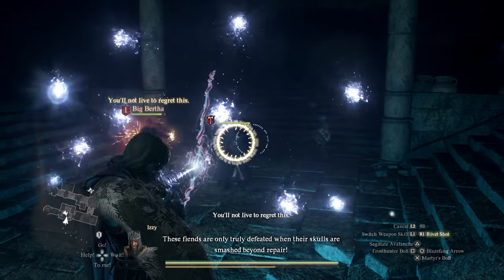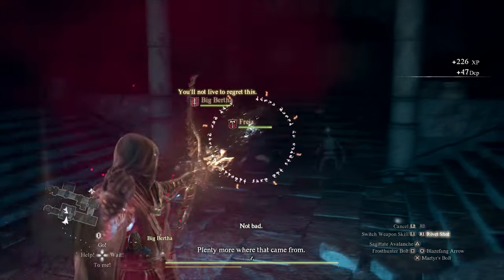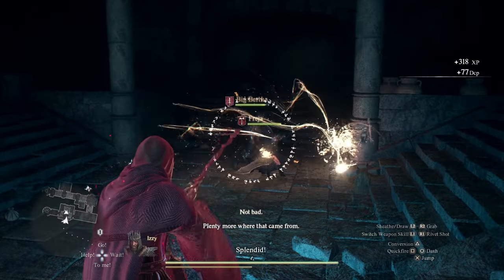Today we are going to go over where to find the Nation's Death Knell spell book, because you need it for quests in Dragon's Dogma 2. Let's get started.